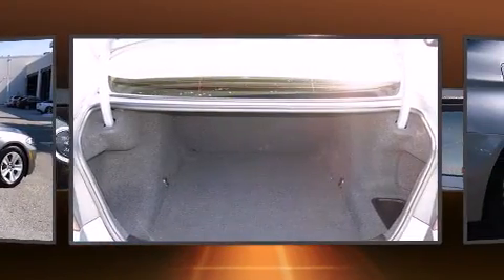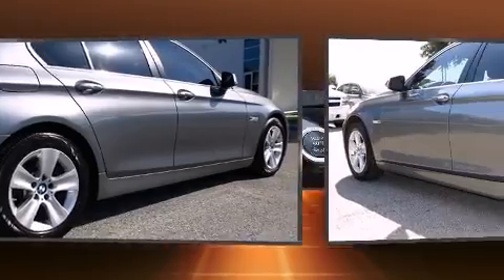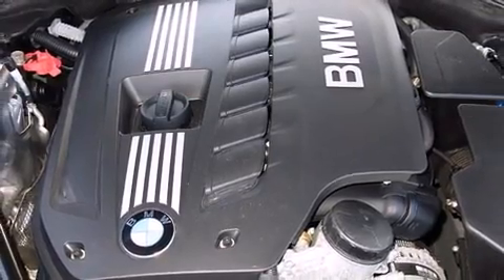BMW also prioritized safety and security with features such as dual front impact airbags with occupant sensing airbag, traction control, a security system, an emergency communication system, and four-wheel disc brakes with AVS.